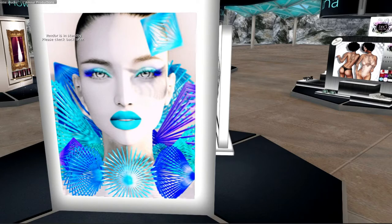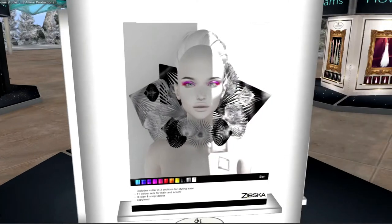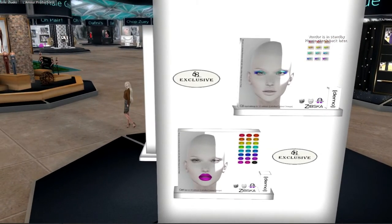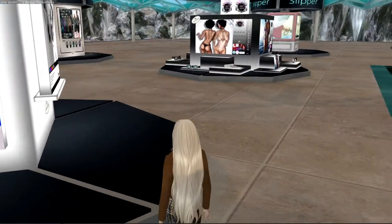I saw this from Zibska and I had a fashion chasm. This is absolutely stunning. It comes with a texture color hood, as you can see, as well as the makeup here on this side. I really cannot wait to vlog this. I cannot wait to take a photo with this. I am just in awe.